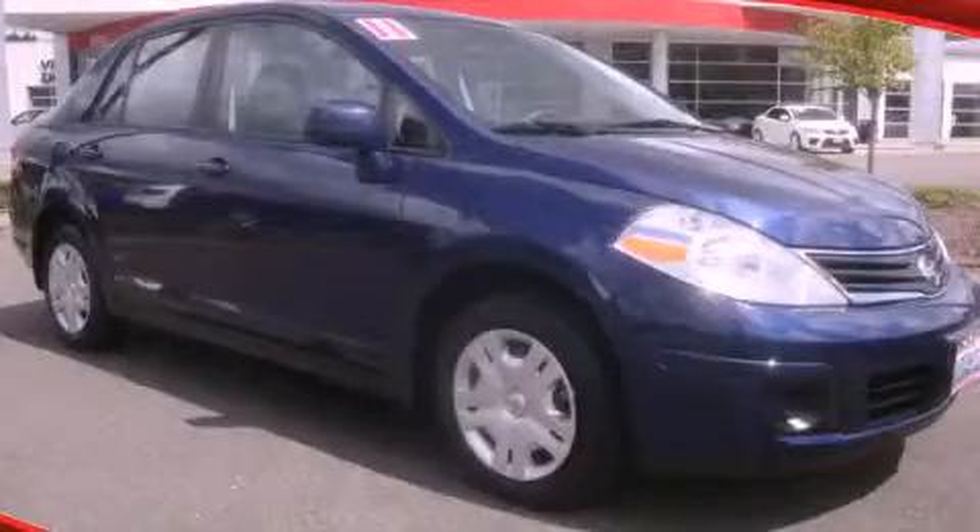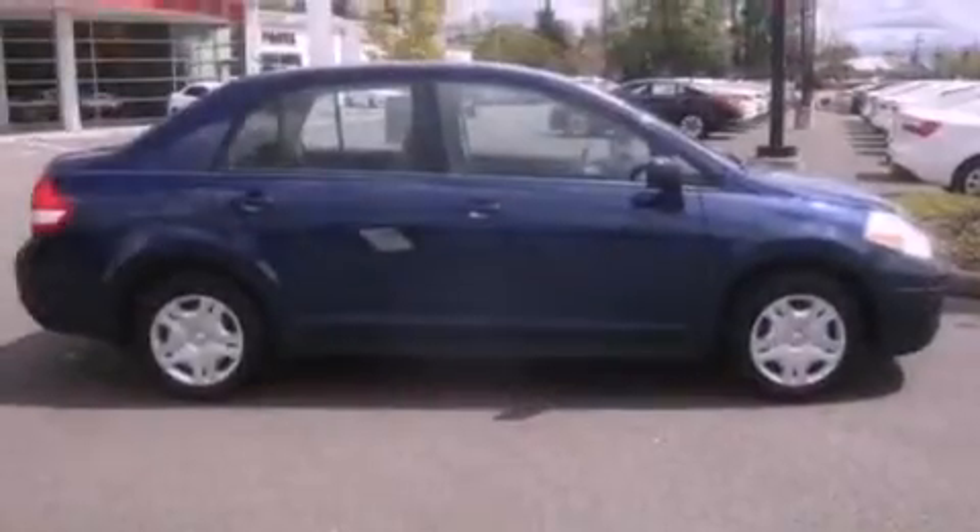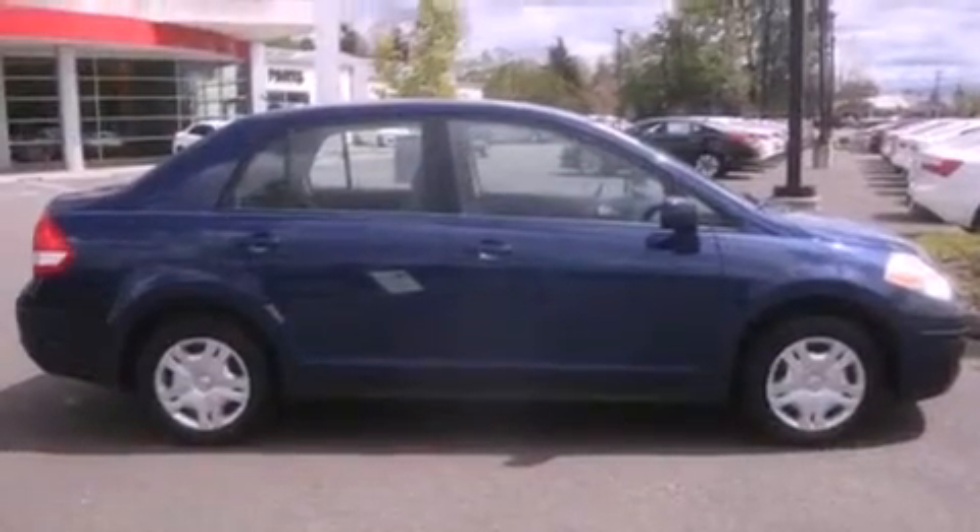This is a 2011 Nissan Versa. It features a 1.6-liter four-cylinder engine and an automatic transmission.